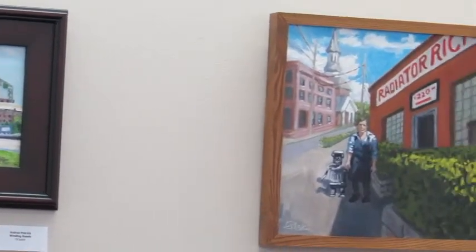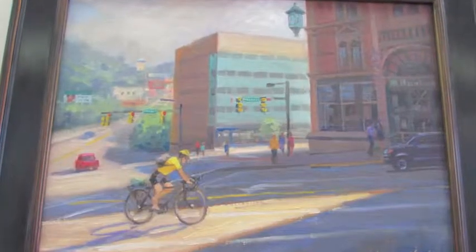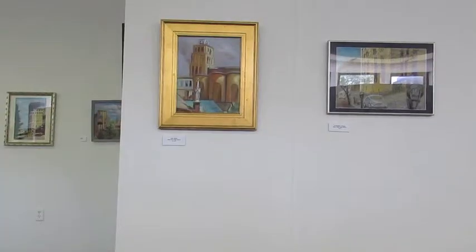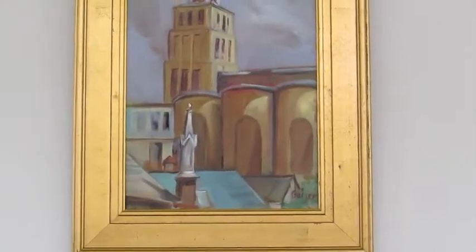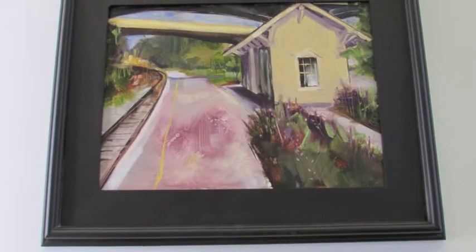This is also our largest year in terms of the number of artists who participated, which was 22, and also the largest for the number of works turned in. We have 48 pieces in the show. Three of them are actually mine, but there are 45 that are in competition for the awards that we'll announce later today.